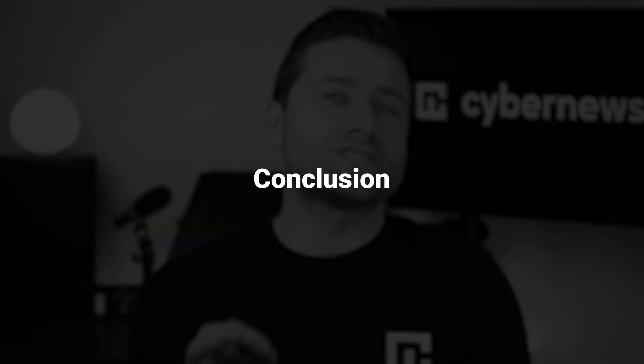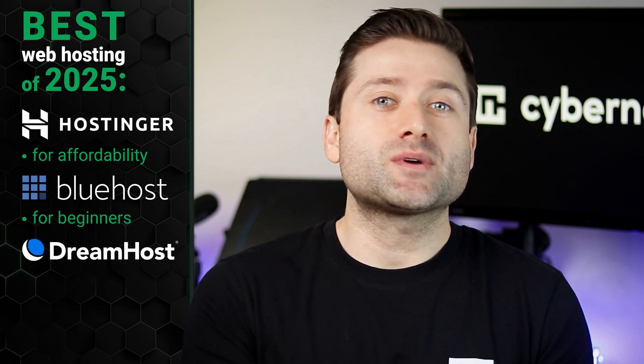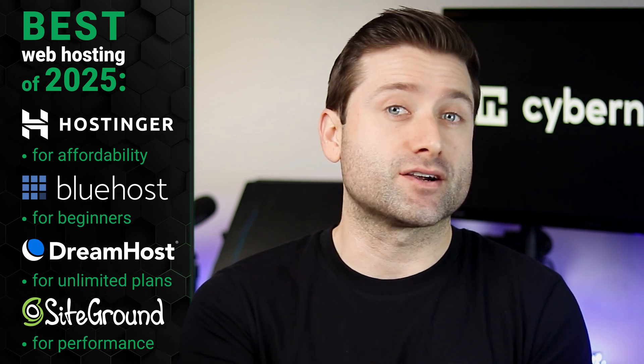To sum it all up, choosing just one best hosting provider isn't easy, as each excels in different areas depending on your needs. By now you should have a good idea of which one aligns best with your goals. To make it clear: Hostinger is the best web hosting of 2025 for affordability. Bluehost is the best for beginners. DreamHost is the best for unlimited plans. And SiteGround offers unmatched performance, though at a higher cost.